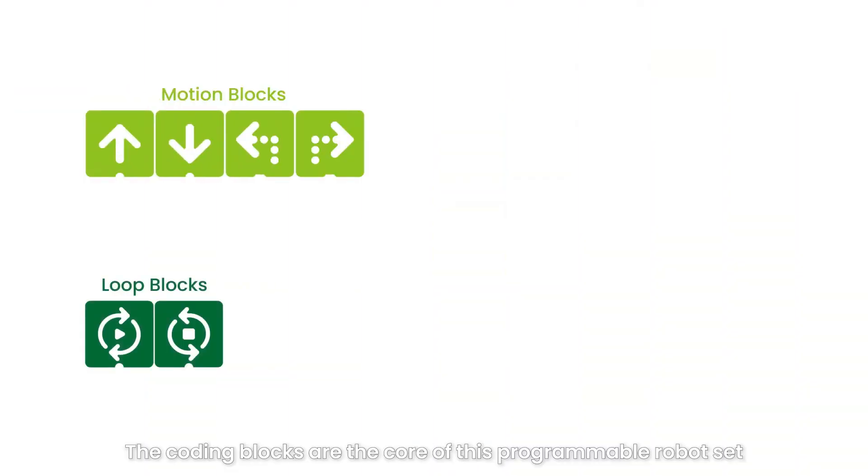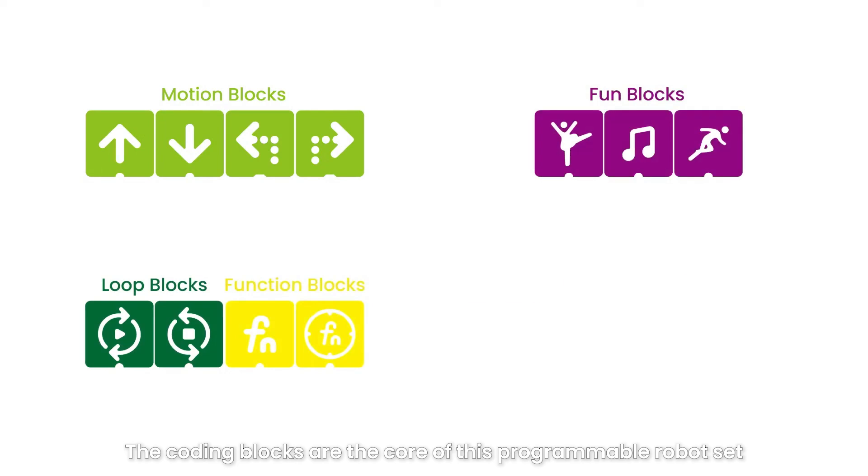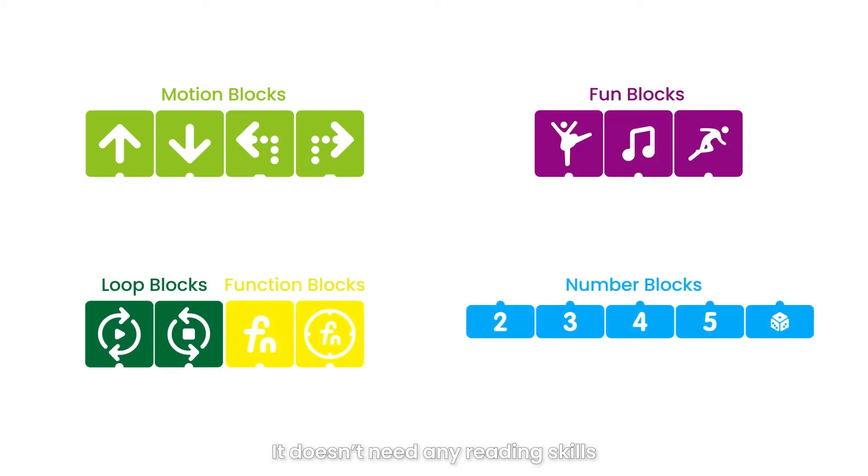The coding blocks are the core of this programmable robot set. An icon is a command — it doesn't need any reading skills, and it's so easy for kids to start playing with.